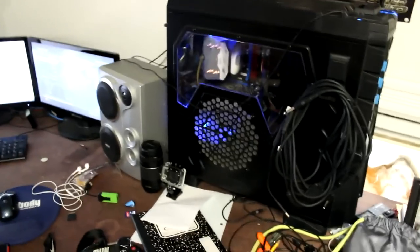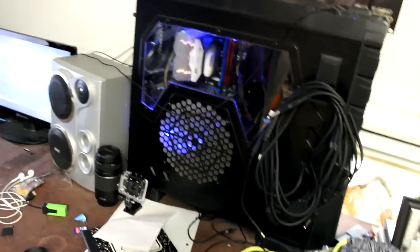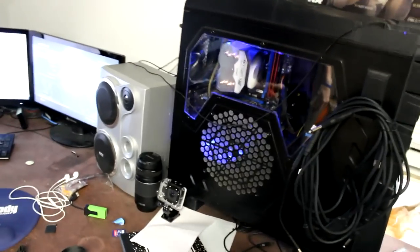I also got an MSI motherboard. When the motherboard came in it actually had a defective RAM slot, so I couldn't even start up the PC, but I figured it out and it works fine now.